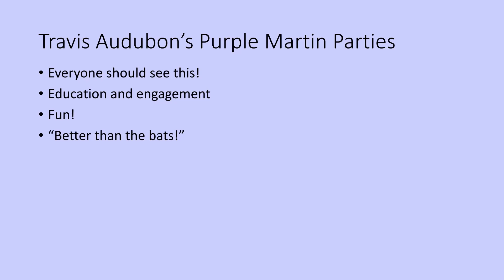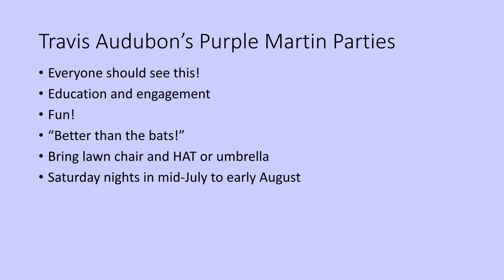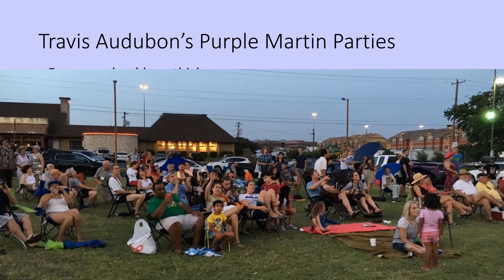They're both something you should see, but the Purple Martin show is a little bit better than the bats. We tell people to bring a lawn chair and a hat or umbrella, because when you have 400,000 birds swirling overhead, you should be prepared for things to happen. Our parties this summer are Saturday nights from mid-July to early August. For the most part, these attendees are not naturalists — they're just out to see the show. We're hoping that with the Purple Martin's help, we actually get them started on their journey to being someone who cares for nature.